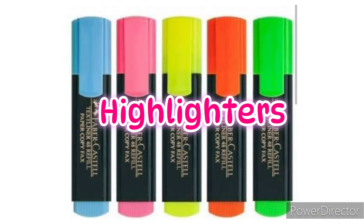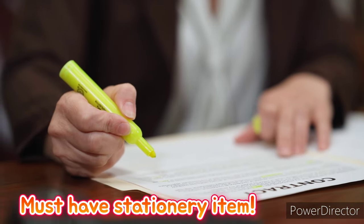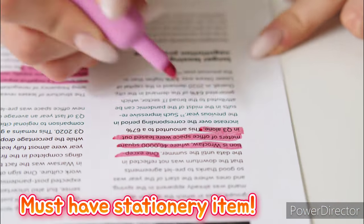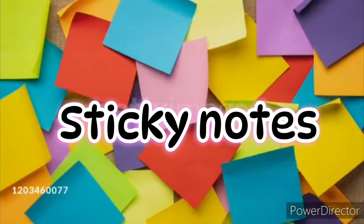Number six: highlighters. These are essential stationery for students. If you want to make something highlighted or important in your notebook, you must use a highlighter. Number seven: sticky notes. These are essential stationery you can use to organize your study notes and add additional points.